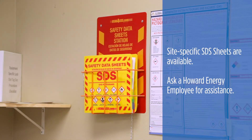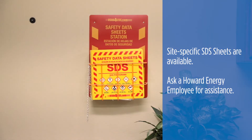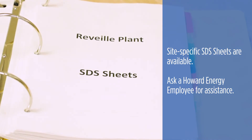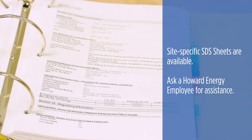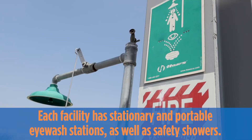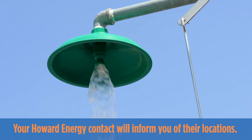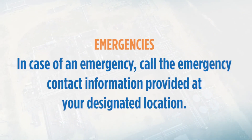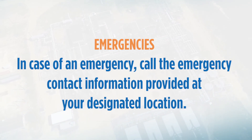Site-specific SDS sheets are available in case you are working with or around chemicals or materials about which you are unsure or unfamiliar. There are three ways to access these sheets: refer to the SDS book in the control room, ask a Howard Energy employee for assistance, or visit the manufacturer's websites. All facilities include eyewash stations — some stationary and some portable — as well as safety showers. Any injury that occurs while at a Howard Energy facility must be reported immediately so that proper care can be provided and the incident documented appropriately. Site-specific emergency contact information will be provided by a Howard Energy employee.